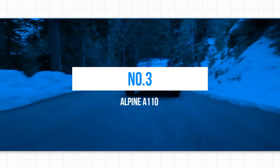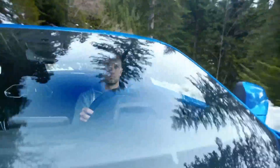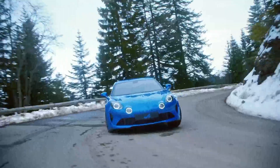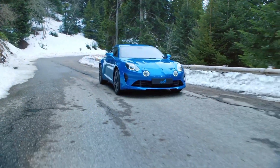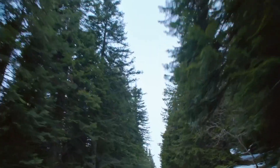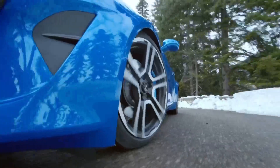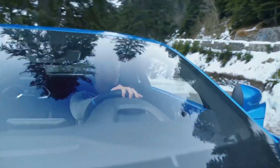3. Alpine A110. The latest Alpine A110 draws inspiration from the brand's rich heritage of rear-engine sports and racing cars, particularly the classic 1960s A110. However, this modern version boasts a mid-mounted turbocharged four-cylinder engine, dual-clutch gearbox, and a precisely-tuned chassis, giving it a more contemporary feel than its retro-styled exterior may suggest.